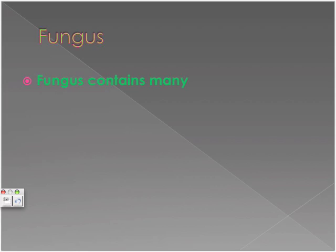Fungus contains many organisms that are multicellular. Fungus is found on bread, mold, and mushrooms. Harmful fungi include ringworm, Dutch elm disease, and athlete's foot.